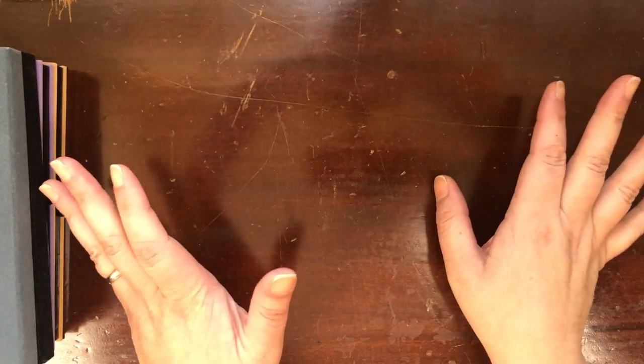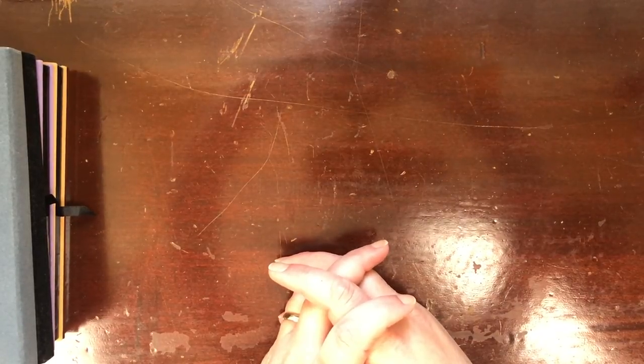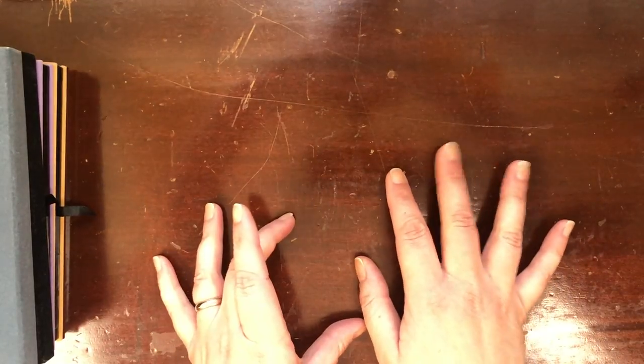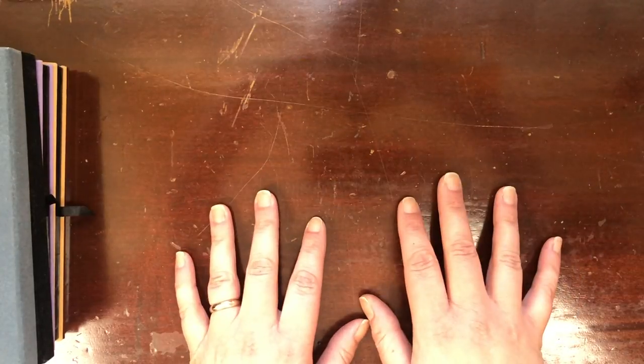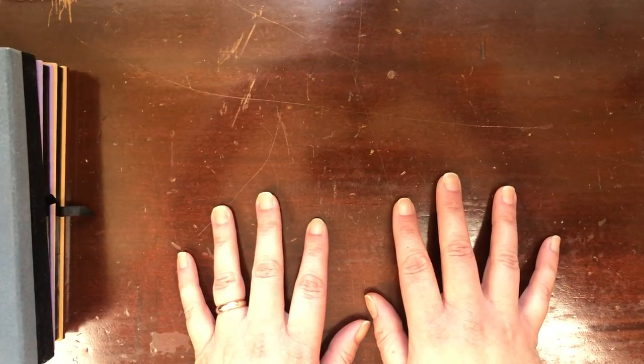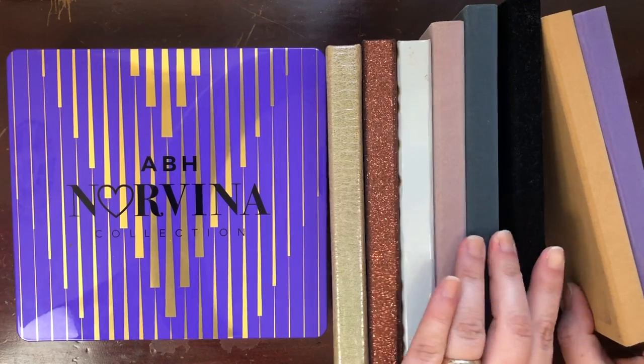Hi guys, welcome to the final video in my spring cleaning collection for 2020. I hope you've been enjoying these videos — I know I've been enjoying filming them. I have been putting this one off a little bit because it's going to be a big task. We're going to do eyeshadow palettes, so let's get into it.